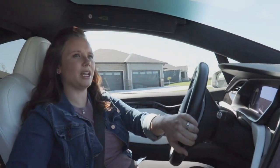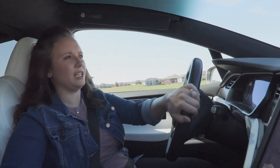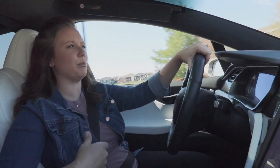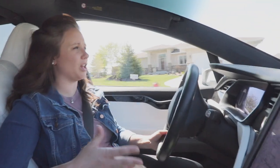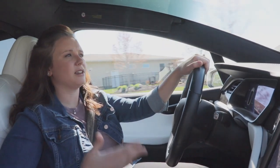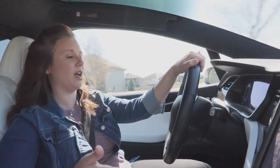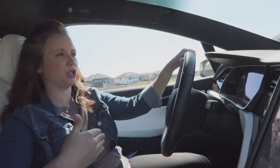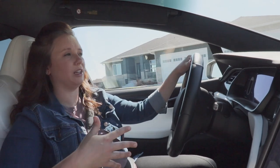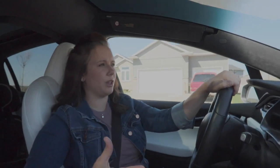The next thing people talk about is regen, or regenerative braking, which is your one-pedal driving. The car has resistance that puts energy back into the battery. Almost all EVs give you the choice of whether to use it or not, but when you do, you don't have to use the brake — the car will slow itself and stop itself, using that friction of movement to put energy back into the battery.